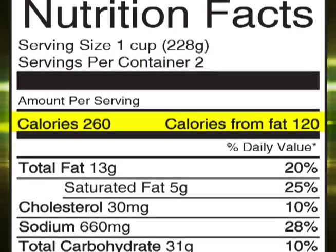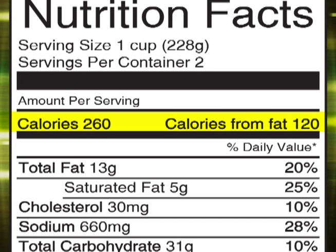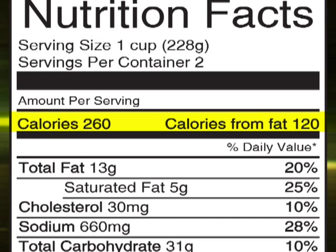The calories are the amount of energy you will receive if you consume one serving. The calories from fat tell you about the source of energy. According to this label, the product contains 260 calories, and 120 of those calories are from fat. If a food gets a lot of its calories from fat, eat sparingly.